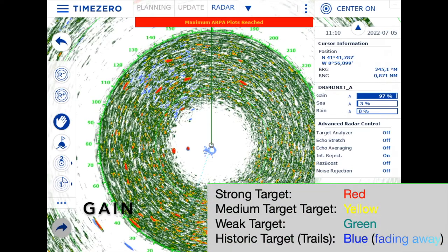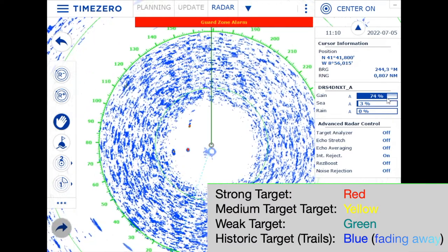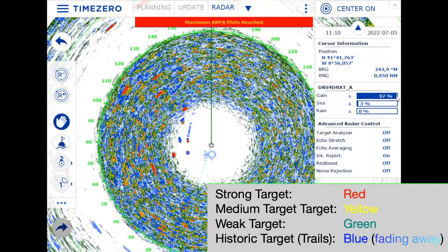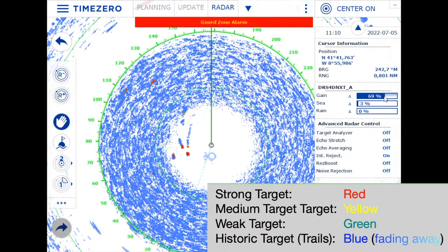Depending on the range, the gain must be set accordingly. If you take the gain up you see far too much — you can see red targets which are the strong ones, yellow ones which are intermediate, green targets which are weak, and historic data shown in blue. But this is far too high and not easy to read. On most radars the automatic setting is good enough. For illustration, taking the gain down makes everything disappear and fade to blue historic data; taking it up again shows too much — so let's keep it at automatic.